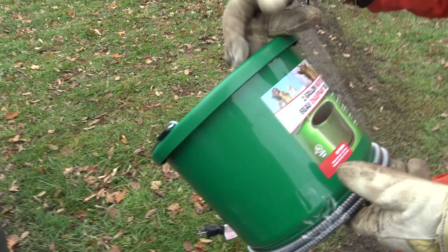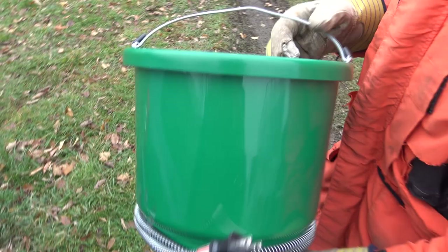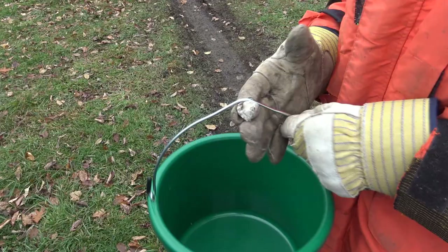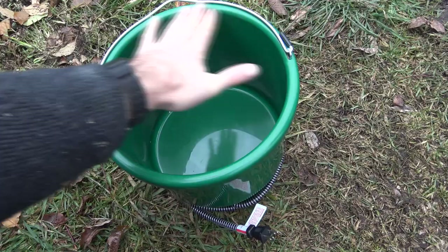Nick has the same style bucket already with the nipples in it and a lid. I'll need to make a lid for mine — maybe cut a piece of foam to fit and glue it onto a piece of plywood so it just sits there. That'll be a project in a couple of weeks. Mine was $19, Nick's was $60 but it's nicer — it's got a lid and four watering nipples, and the lid keeps the water clean.